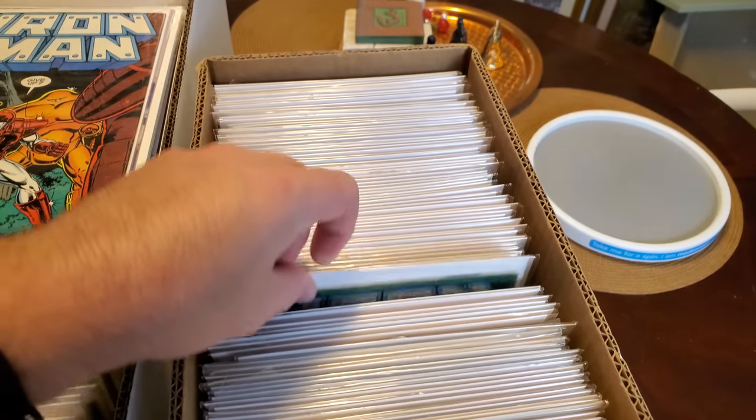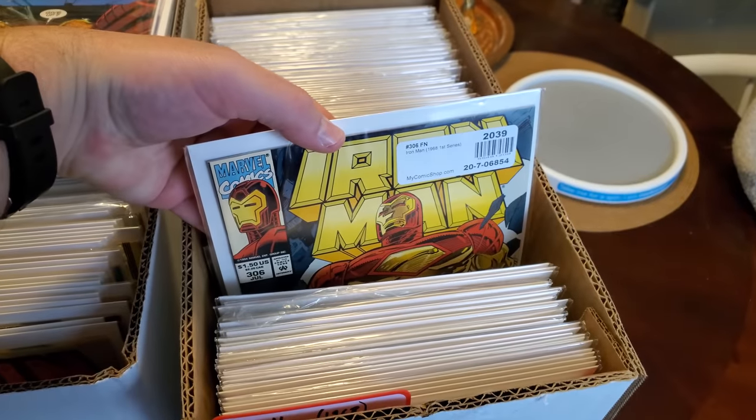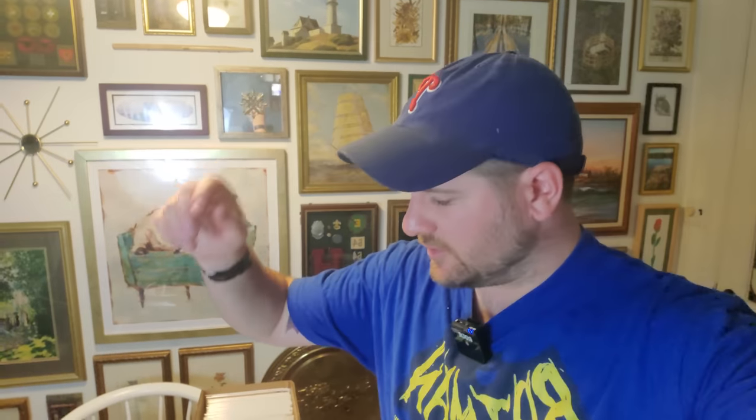Now I'm the proud owner of an entire run of Iron Man. Anyway guys, it's a little hot standing next to that lamp there, but I couldn't be happier. This has taught me so many wonderful lessons — let me know in the comments what's the next collection you think I should be going for. Iron Man check, Green Lantern check — what am I doing next? As always, my friends, keep on hunting.